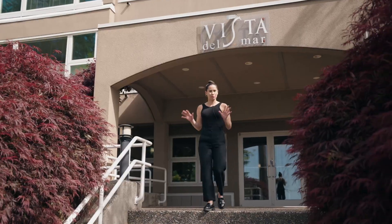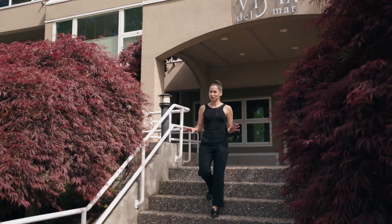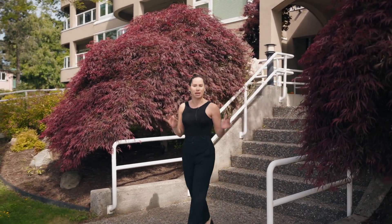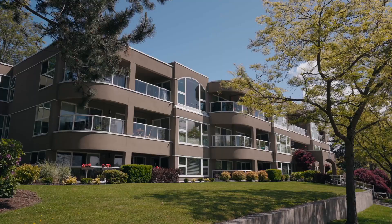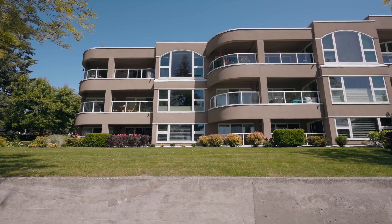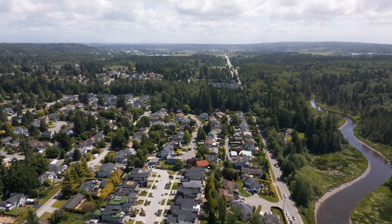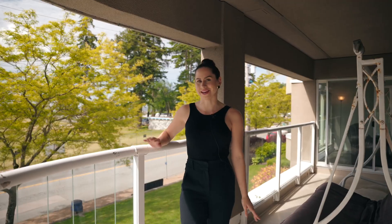Welcome to Vista Del Mar. We are located in White Rock on East Beach and we have a two-bedroom, two-bathroom corner unit south-facing condo. This building's amazing because it's been rain-screened. We have new windows, newer roof, and it's a great location close to transit. We have Highway 99, 176 close, and even the border. And did I mention it has views?